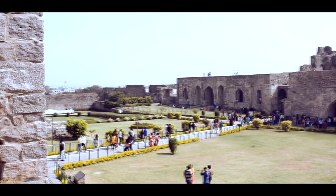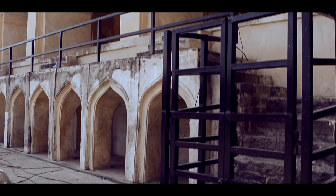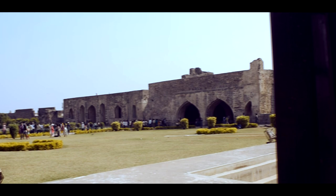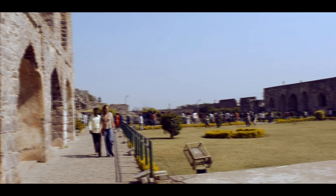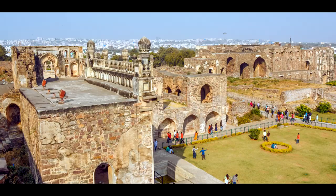Its history dates back to the early 13th century when it was ruled by the Kakathias, followed by the Qutb Shahi kings during the 16th and 17th century. Most of what we see today was built by the rulers of the Qutb Shahi dynasty.